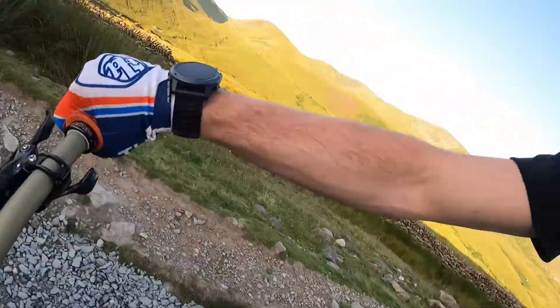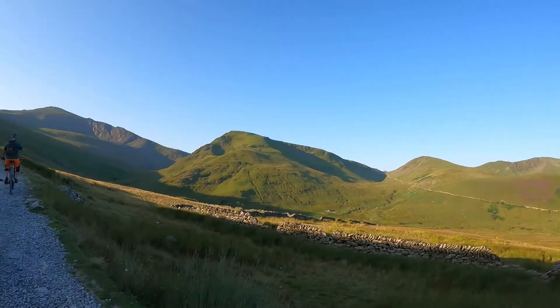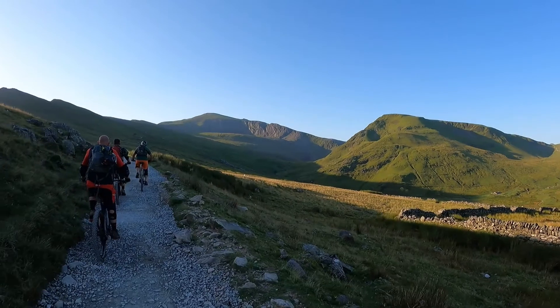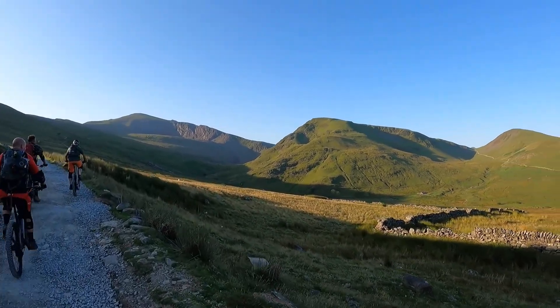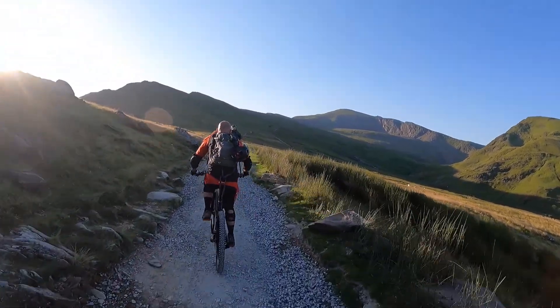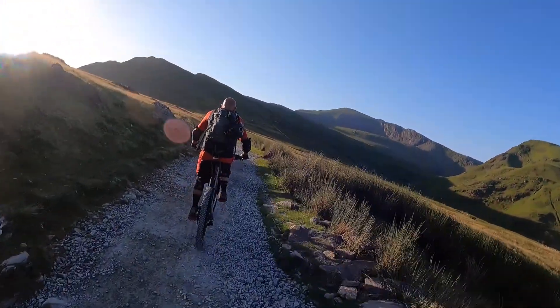Couldn't have asked for a better day really. According to the Garmin we're 351 metres up, and we're now heading for a different mountain. I was wrong — must be that one there. Can't see any higher. The summit of this one is...